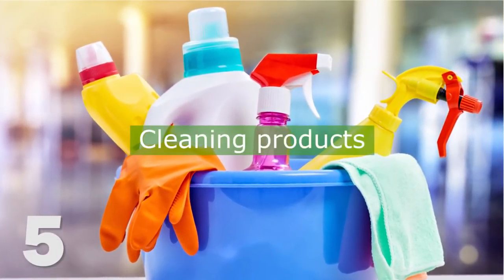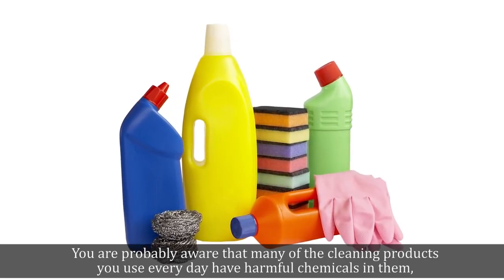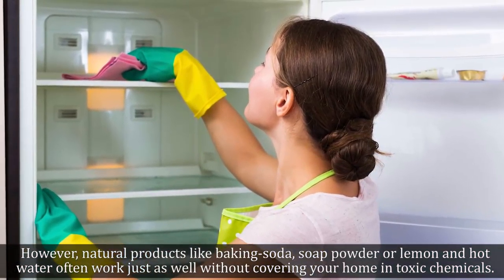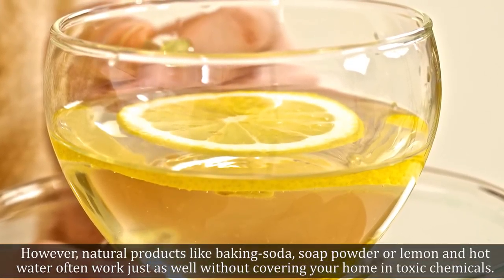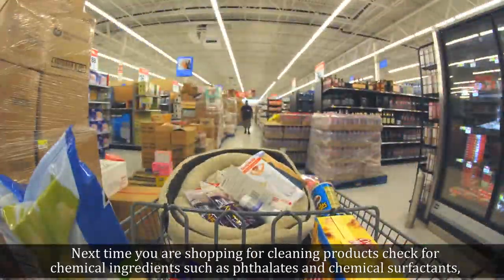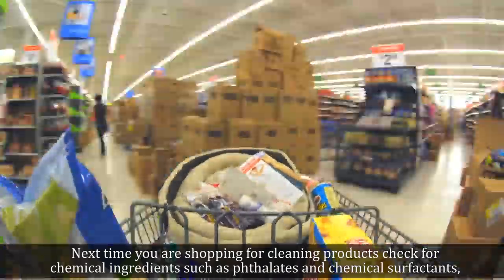5. Cleaning Products. You are probably aware that many of the cleaning products you use every day have harmful chemicals in them, but you likely don't think there is much alternative. However, natural products like baking soda, soap powder, or lemon in hot water often work just as well without covering your home in toxic chemicals. Next time you are shopping for cleaning products, check for chemical ingredients such as phthalates and chemical surfactants, and then consider a more natural alternative.